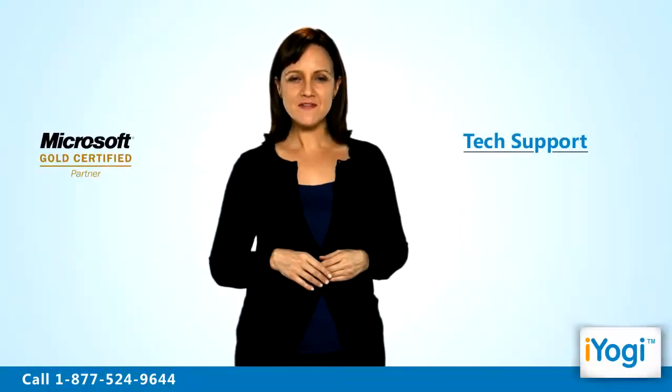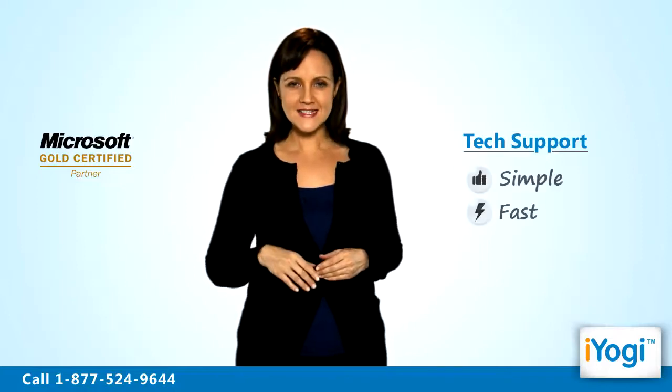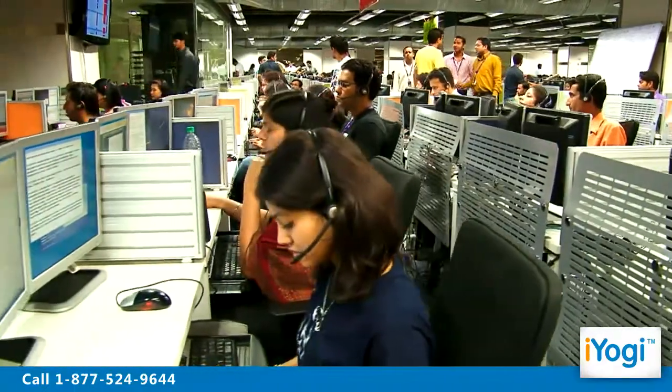Tech support to fix Windows 7 firewall problems is now simple, fast and easy. Just breathe and relax while our tech experts solve your problems remotely via the internet. Good Karma!